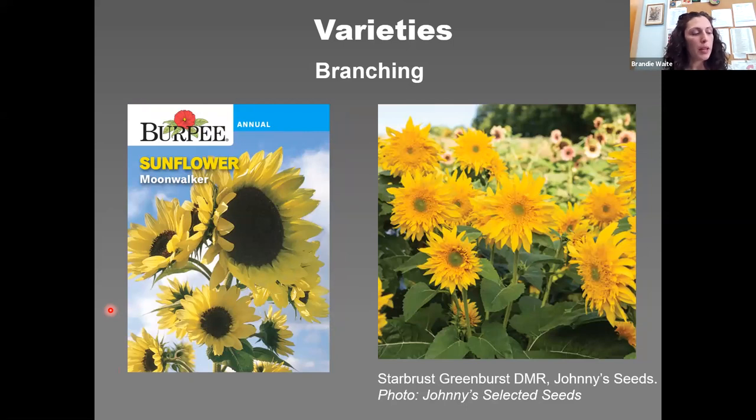Moonwalker from Burpee gets up to six to ten feet tall, producing several stalks of pale yellow, four to six inch diameter flowers — a nice choice for tall borders and screens. Starburst Green Burst DMR from Johnny's Selected Seeds — the DMR stands for downy mildew resistant — is an early-blooming semi-double. Sunflowers come in single, semi-double, and full double forms, offering a wide variety of looks to choose from.